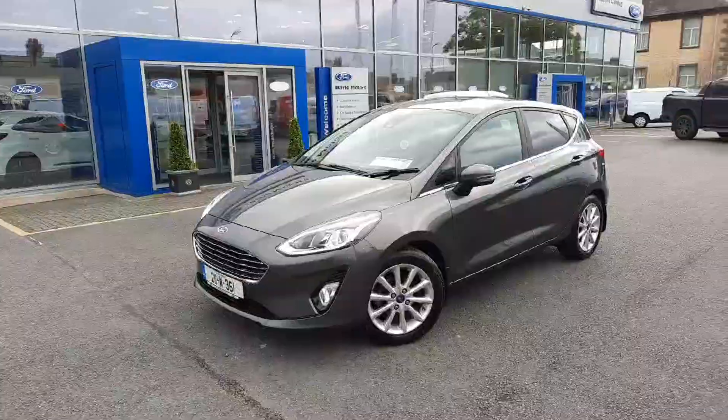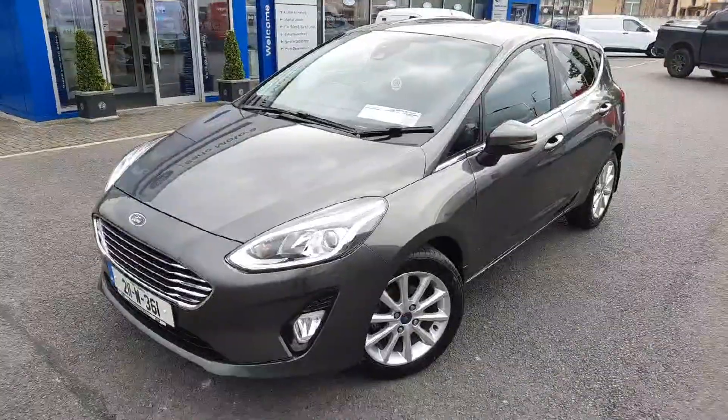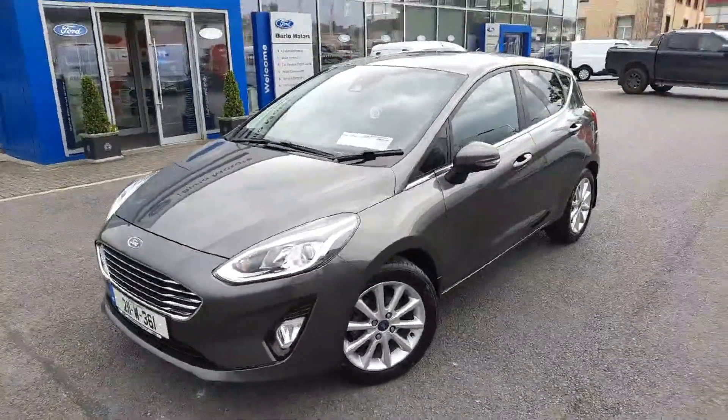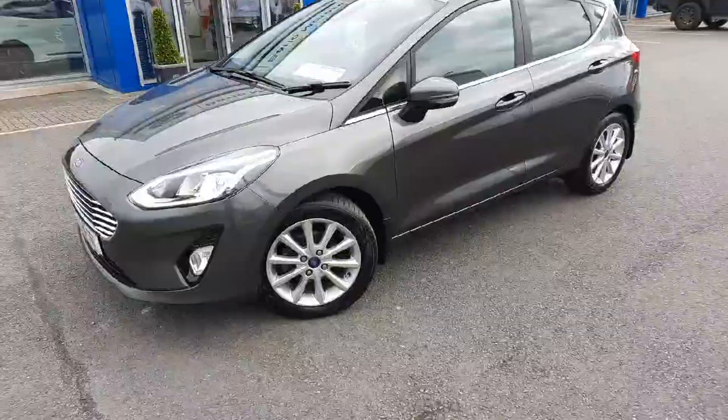Good afternoon, Colin here from Barlow Motors Clamel, hope you're all well. Yet another lovely car to show you around this afternoon — this one just into stock: a 2021 Ford Fiesta Titanium in Smoky Magnetic Metallic. It's a one-owner car.